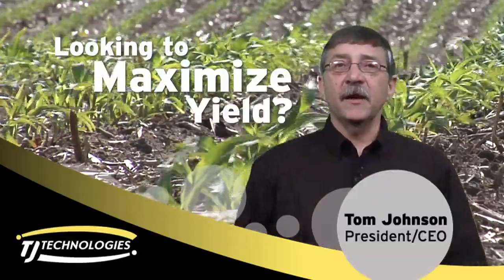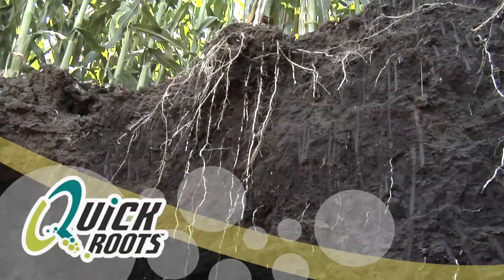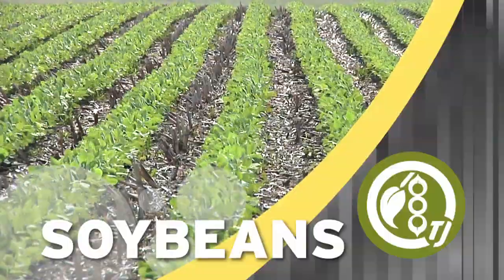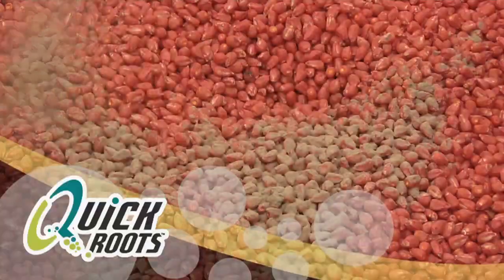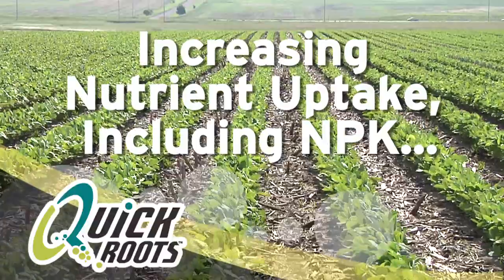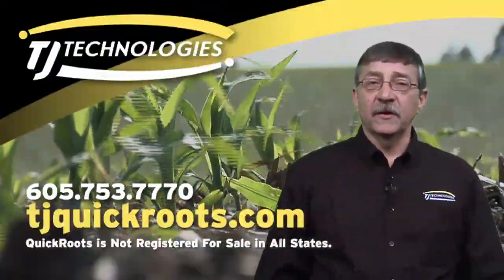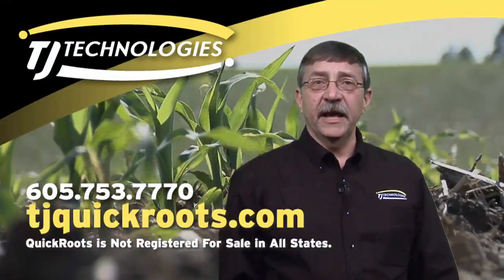Looking to maximize yield? Quick Roots is a microbial seed inoculant that allows the plant root to explore a greater volume of soil — the key to higher yields. Quick Roots continues to generate yield response on corn, soybeans, wheat, and more. Applied to the seeds so live microorganisms go right to work, enhancing seedling vigor, increasing uptake of certain nutrients including NPK, and expanding root volume. Call TJ Technologies or your local dealer and get your Quick Roots today.